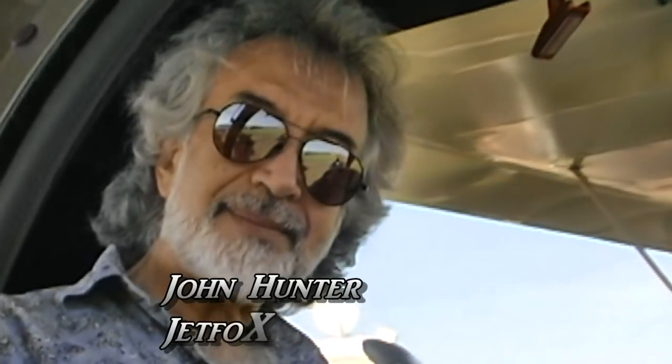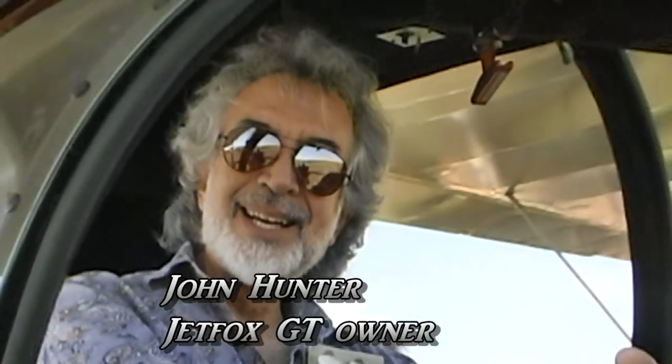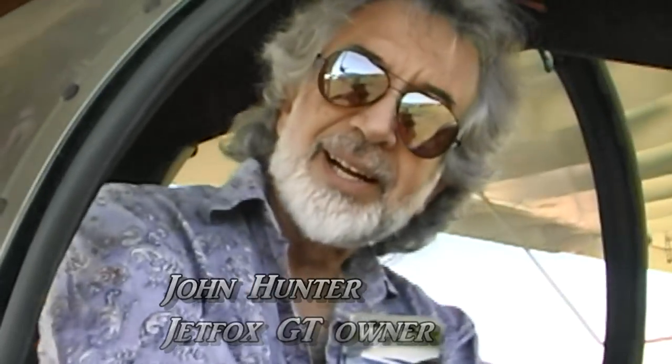John, this is the first time that I've seen the Jet Fox on float. Yes, it's actually the only one in the world thus far. This is the prototype and we're doing testing for it, and it's been a real good result.